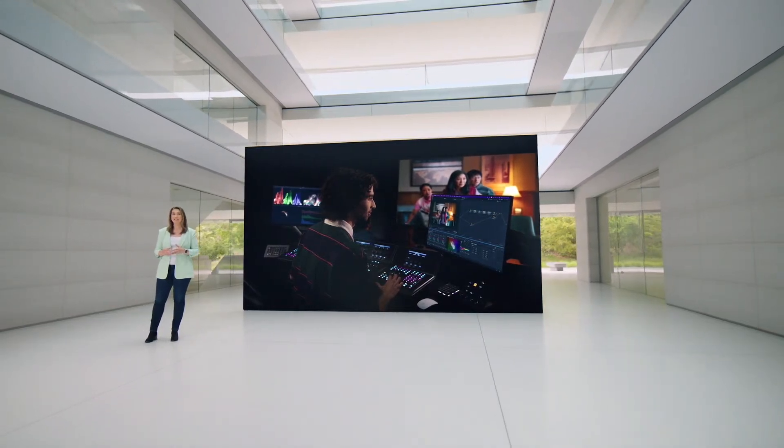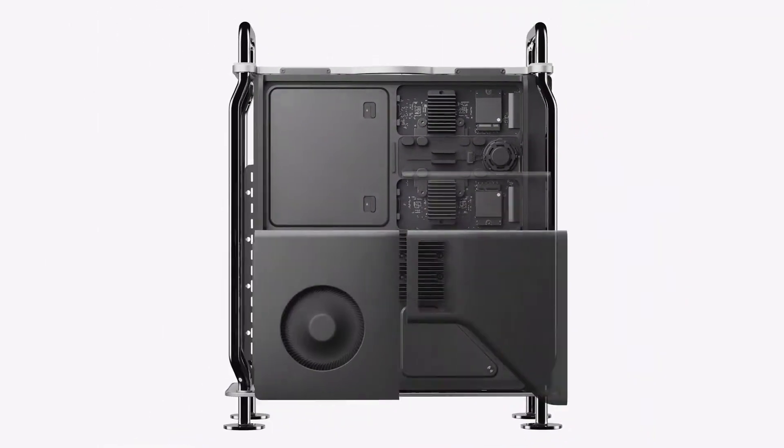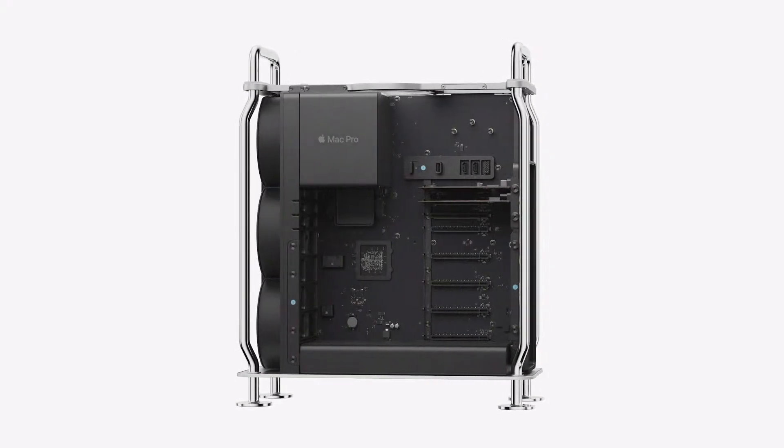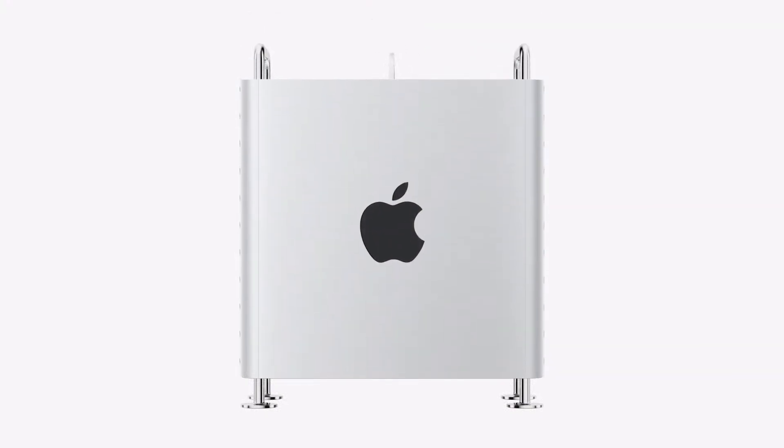So today we're bringing Apple Silicon to one more Pro product. Introducing Mac Pro with Apple Silicon. It combines our most powerful chip with PCI expansion to tackle the most demanding workflows.